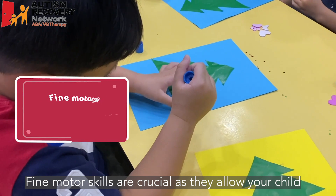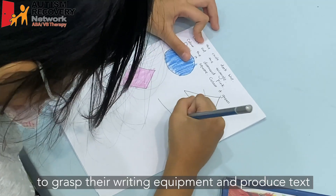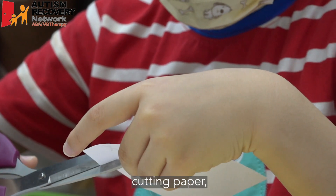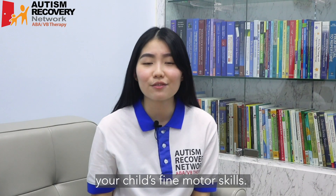Fine motor skills are crucial as they allow your child to grasp their writing equipment and produce text through drawing and mark making. Having activities like stringing beads together, cutting paper, or even stacking blocks are a great way to improve your child's fine motor skills.